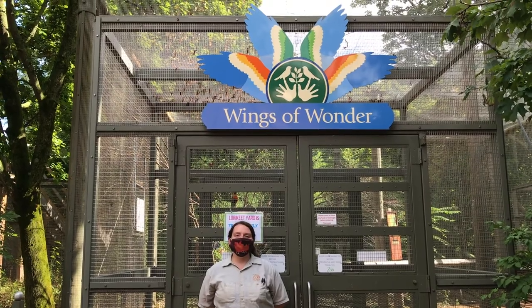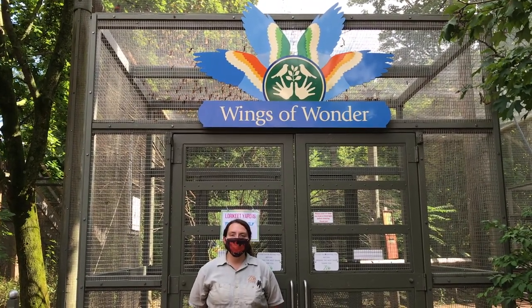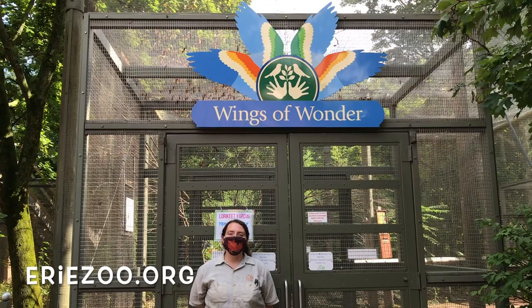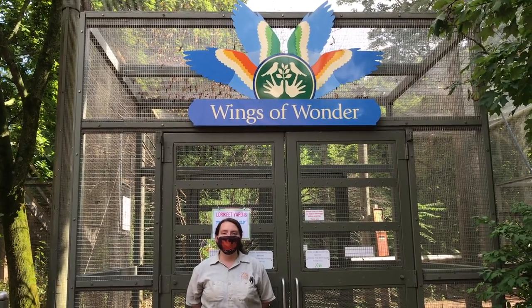Thank you for joining us for What's Moo at the Zoo, and thank you to Chick-fil-A for making these videos possible. If you'd like to help support our lorikeets and the Erie Zoo during this time, please visit our website at www.eriezoo.org. Thank you.